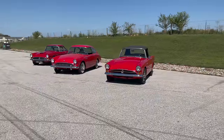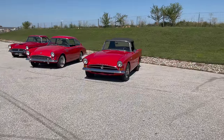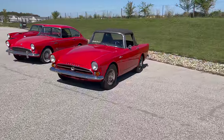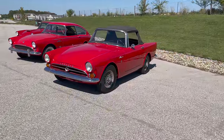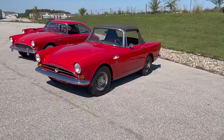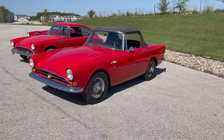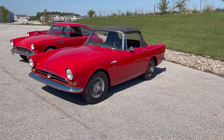This is a 1964 Sunbeam Alpine and on the outside there are no indications that this is an automatic transmission car. Luckily for us, from the factory, it is stamped into the VIN tag which transmission it had if it came with a BorgWarner automatic transmission.